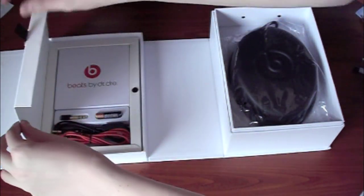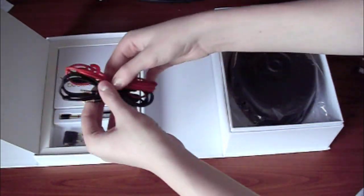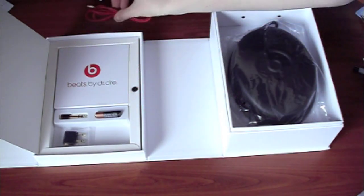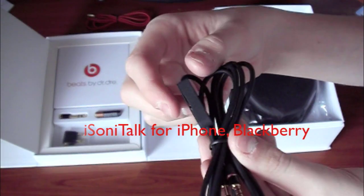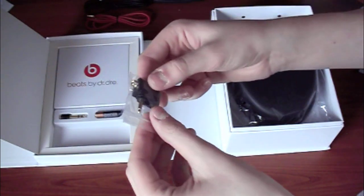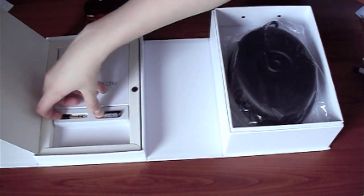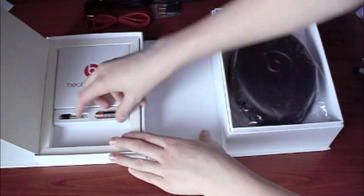They put a lot of work into the packaging. As you can see there are two cables — one is just regular, and as you can see these are thicker than usual headphone cables. These do not tangle, so that is really nice. There's also this one which I believe has the mic or some kind of switch — I'm going to get into that a little bit later. Also there is a plug for something else; I'm not exactly sure what comes in this packaging. I'll go over it in the review.